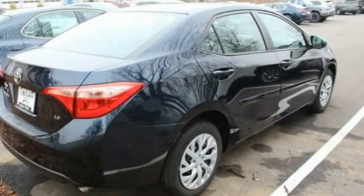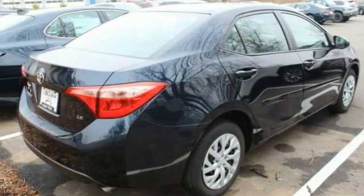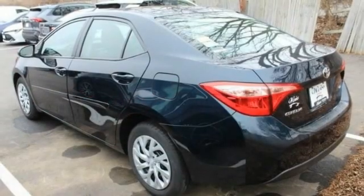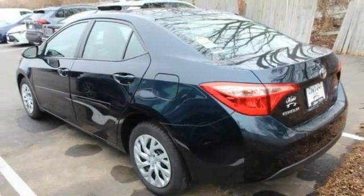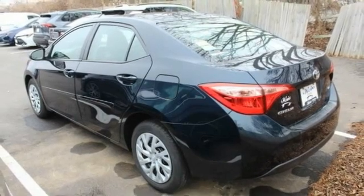Here are some of this vehicle's great options: tire pressure monitor, brake assist, traction control, stability control, daytime running lights, engine immobilizer, driver illuminated vanity mirror, remote trunk release, FWD, and backup camera.